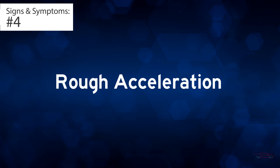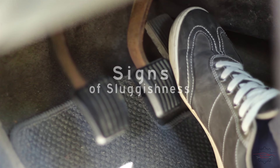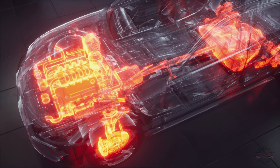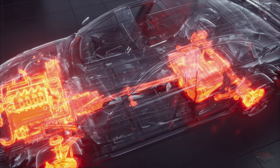Sign 4: Rough acceleration. As the spark plugs deteriorate, you'll observe various issues with acceleration. The car might show signs of sluggishness when you press the accelerator pedal, and you may experience a rough sensation as the engine struggles to generate more power.